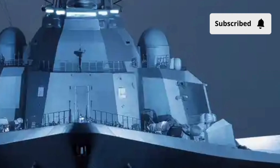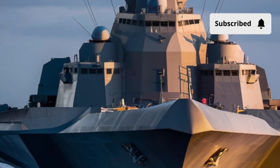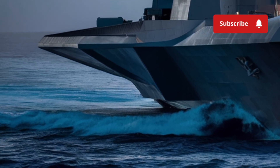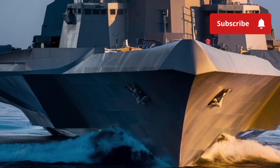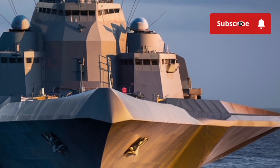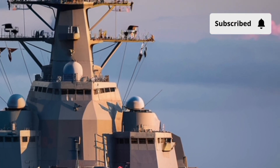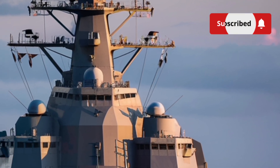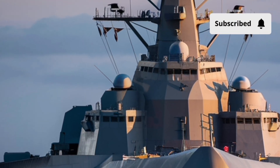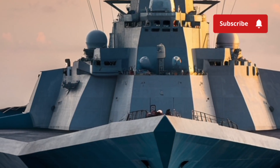Even the materials used on the exterior are chosen with stealth in mind. The hull is coated with radar-absorbent materials that help reduce its signature even further. The superstructure is built with composite materials rather than traditional steel, reducing not only weight but vibrations and heat emissions. And if you look at the edges, you'll notice nearly no exposed equipment — everything is sealed behind smooth surfaces, whether it's antennas, communication domes, or weapon systems. The idea was to create a ship that blends into the horizon and avoids detection until it's too late.